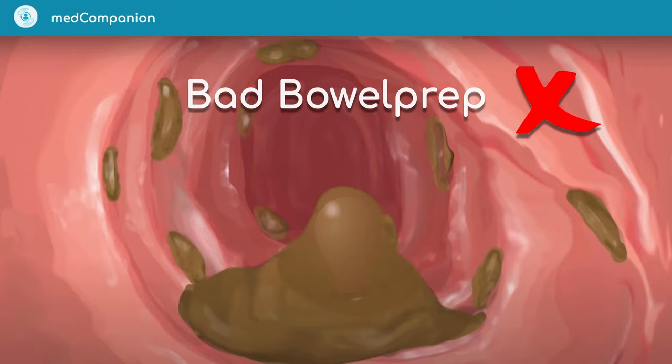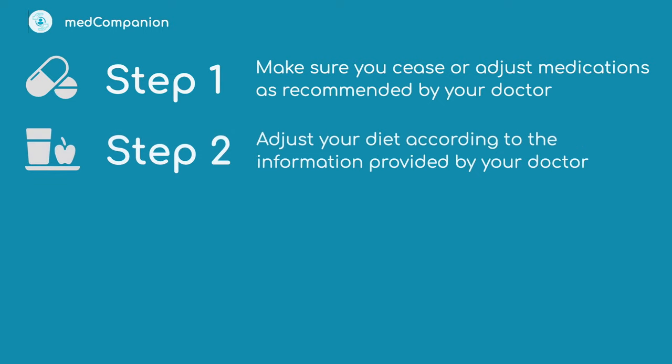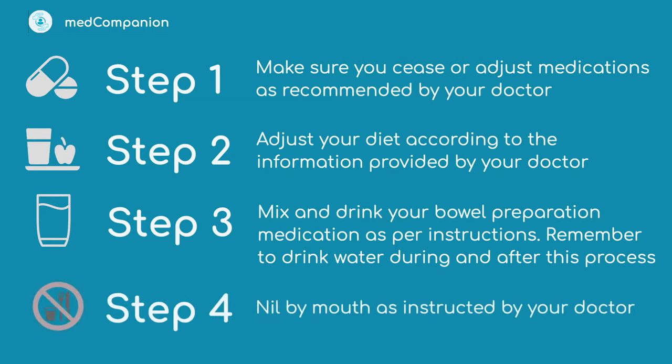So how do you achieve good bowel prep? Step one: make sure you cease or adjust medications as recommended by your doctor. Step two: adjust your diet according to the information provided by your doctor. Step three: mix and drink your bowel preparation medication as per instructions, and remember to drink water during and after this process. Step four: on the day of your procedure, do not drink or eat — this is called nil by mouth, at a time instructed by your doctor. Remember, the timing of all steps is important, and the bowel prep program reminders are designed to help you.